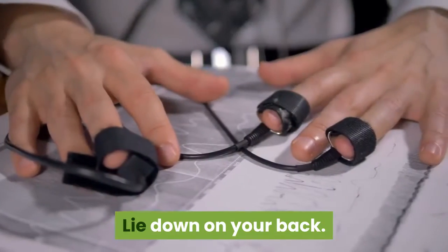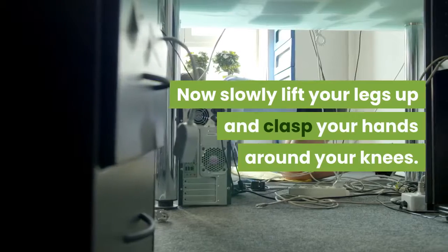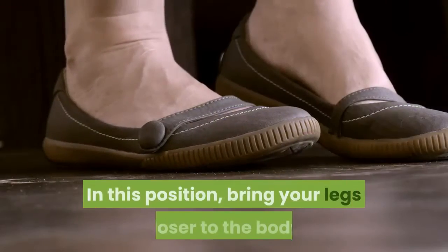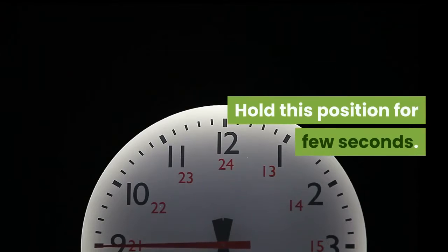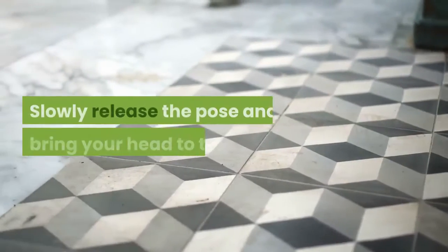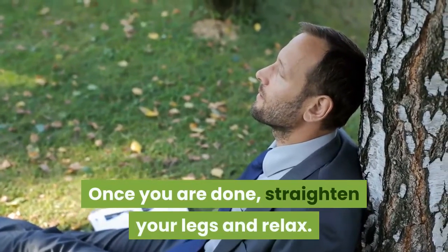Steps: Lie down on your back. Now slowly lift your legs up and clasp your hands around your knees. In this position, bring your legs closer to the body and hold for a few seconds. Slowly release the pose and bring your head to the floor. Once done, straighten your legs and relax.